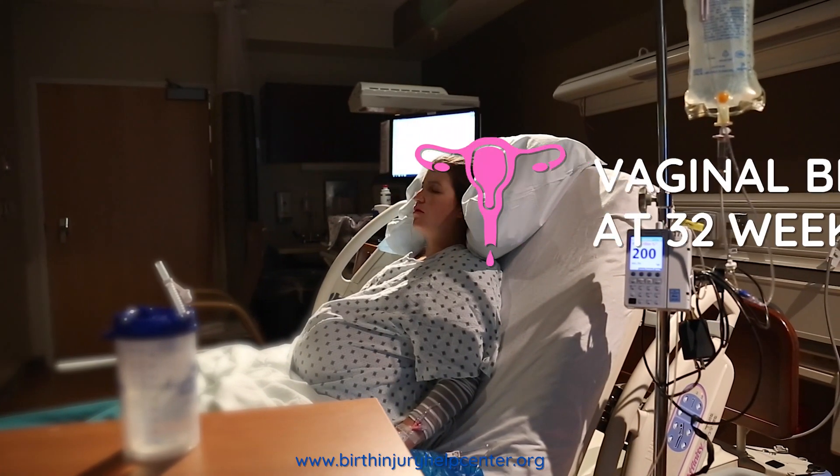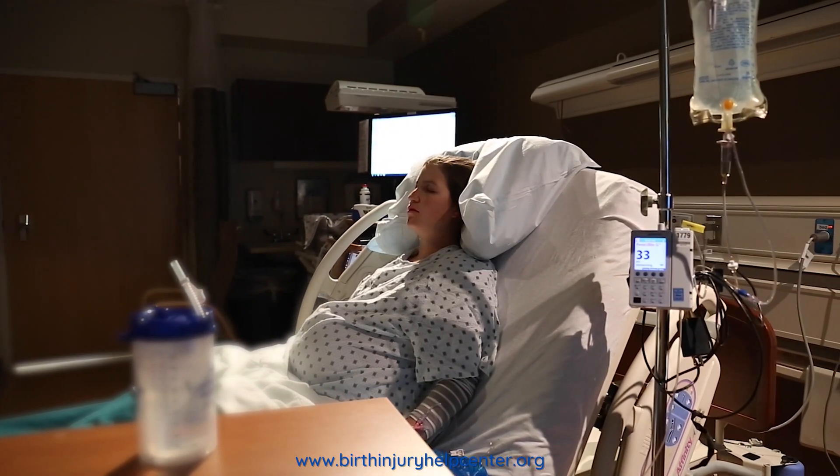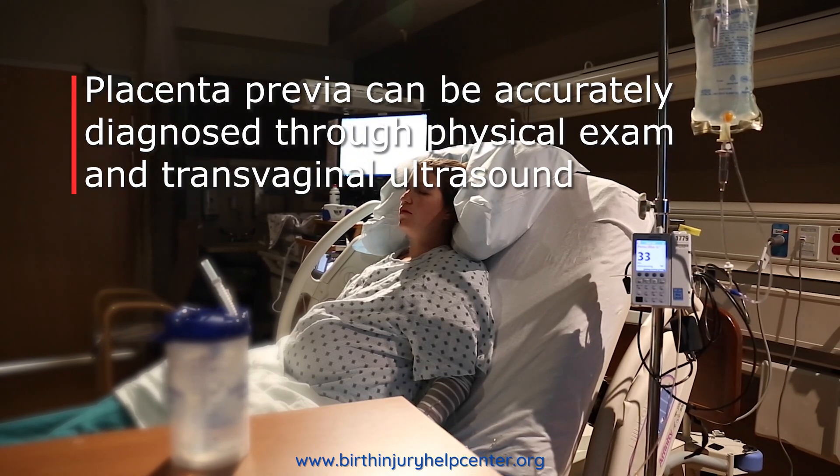Diagnosis of placenta previa is initially made by physical examination and confirmed with a transvaginal ultrasound.